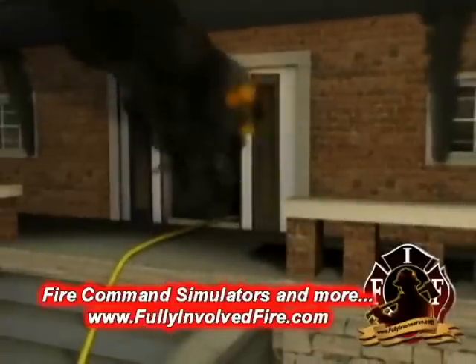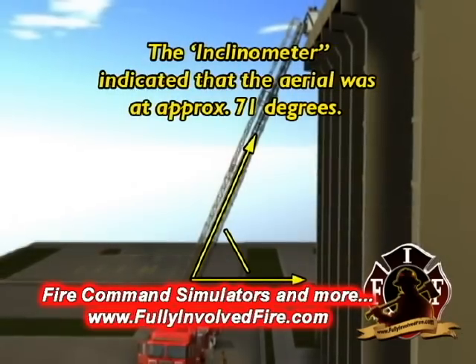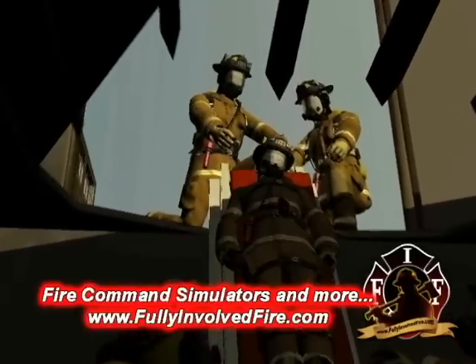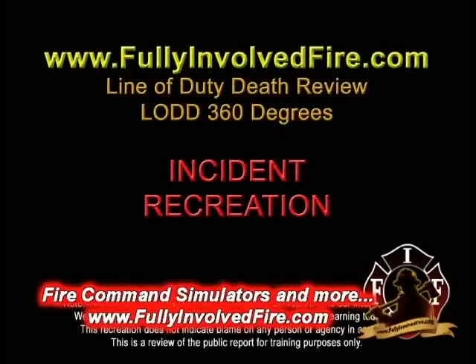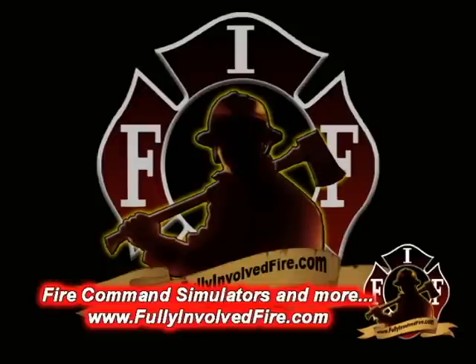Go beyond reading NIOSH reports. Watch the events unfold, learn how it happened, learn why it happened, and learn how to prevent it from happening again. Now let's take a look at a preview of our latest LODD 360 program available exclusively at FullyInvolvedFire.com.